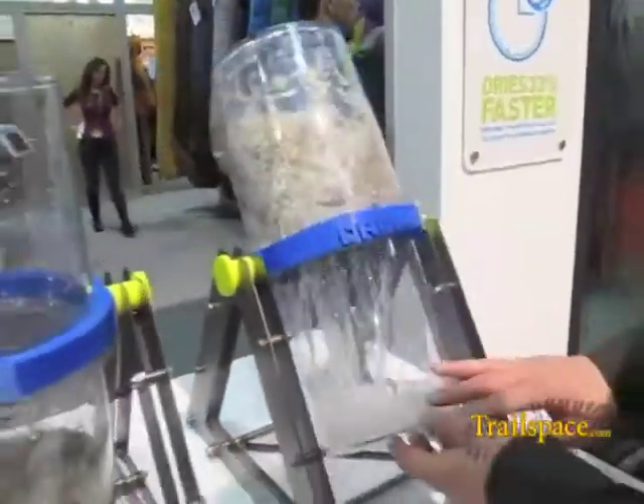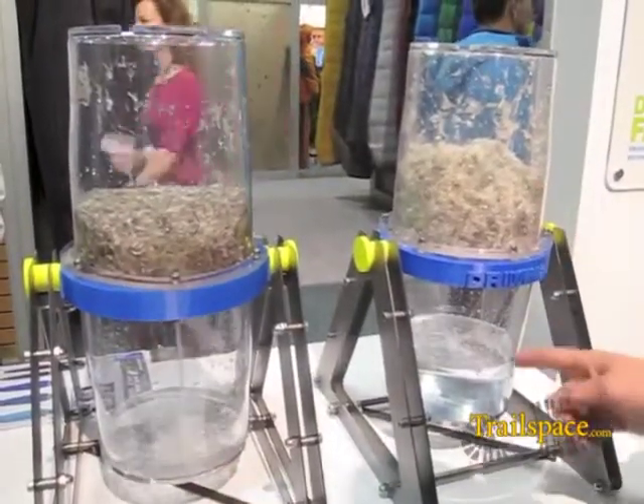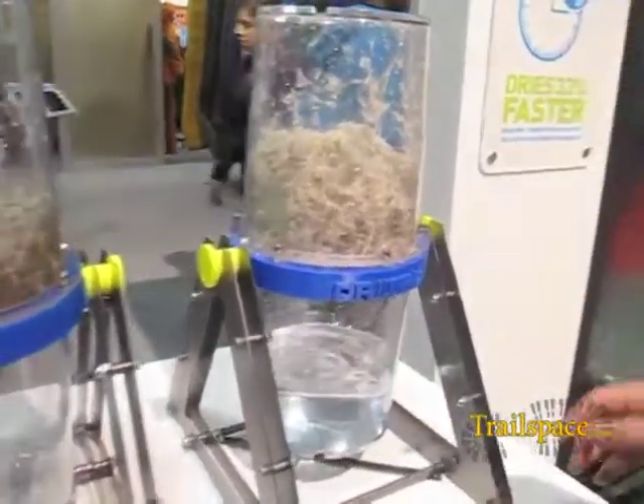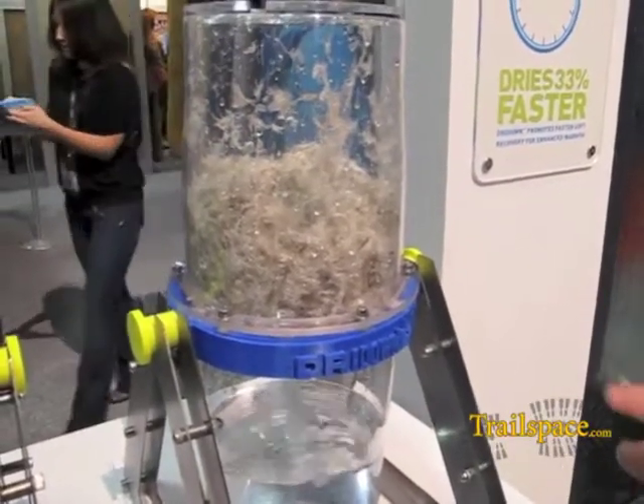You'll also notice when we tip these over and drain them out, our Dry Down drains much faster, lofts much better, which means it's going to keep you much warmer when it does get into the presence of water.